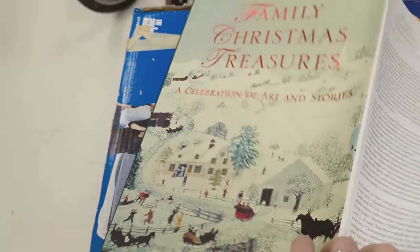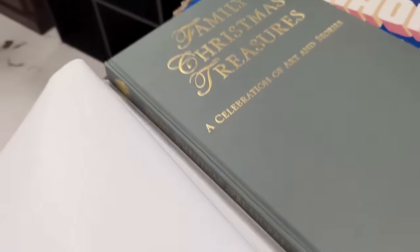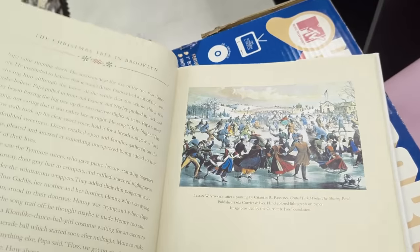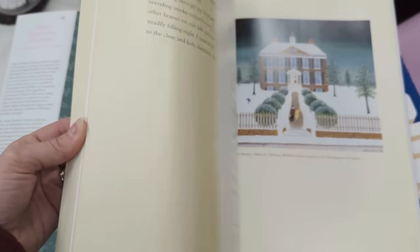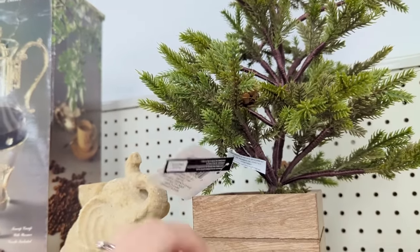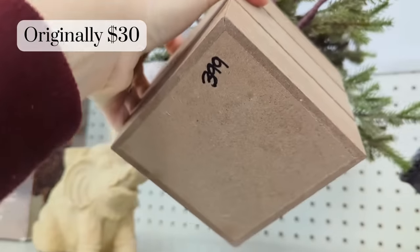This hardback Christmas book was really pretty. I like how the cover is just this nice olive green color and it's full of vintage Christmas stories as well as images. Although I don't feature it at the end of this video, I did actually pick it up and I'm putting it away for Christmas time styling. I also found this Christmas tree from Michael's which I ended up leaving behind because I already have several, but $3.99 was a really good price on that as well.